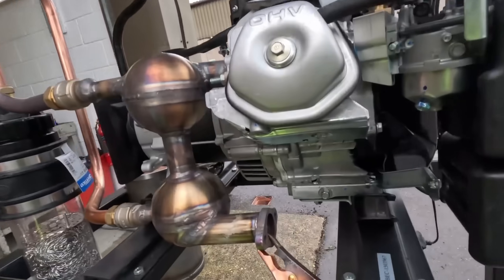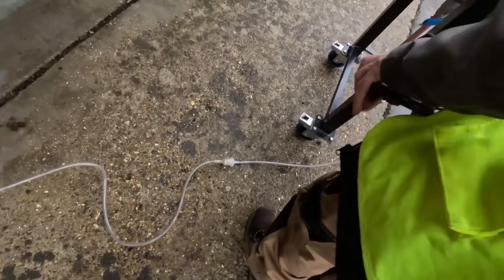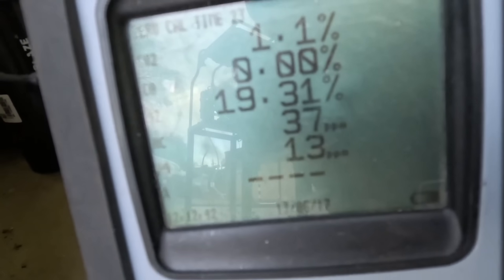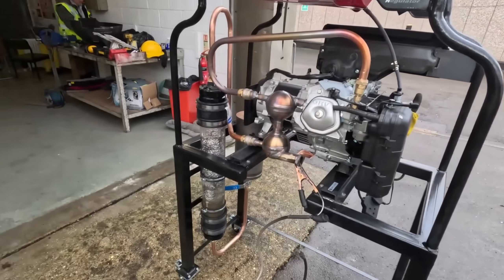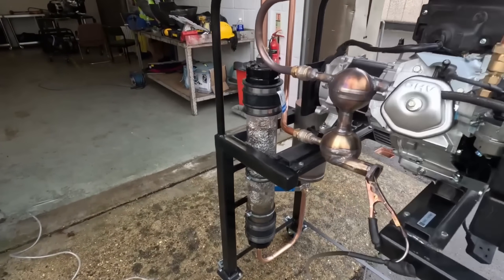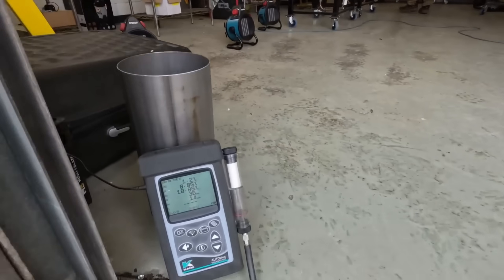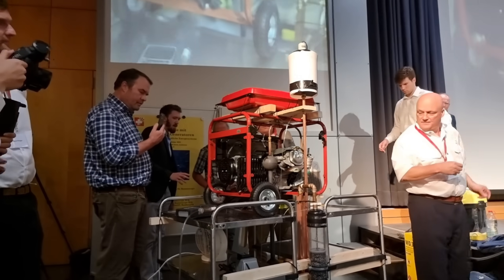The thunderstorm device is a crucial part of the solution, offering a way to provide affordable, renewable energy to everyone. In addition to the cost savings, the thunderstorm device also has significant environmental benefits. By eliminating the need for fossil fuels, it drastically reduces greenhouse gas emissions and helps to mitigate the effects of climate change. The device produces no pollution, no waste, and has a minimal footprint, making it an incredibly sustainable technology. This is vital for the future of our planet and the well-being of generations to come.